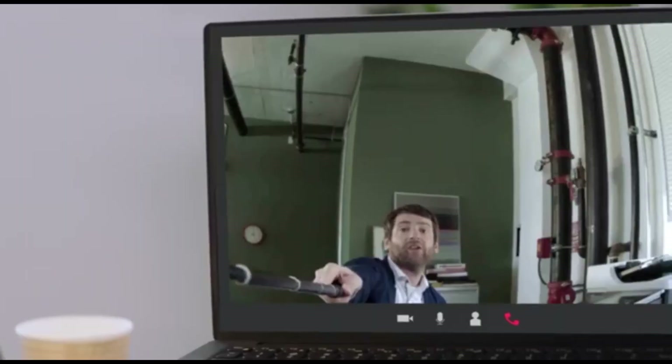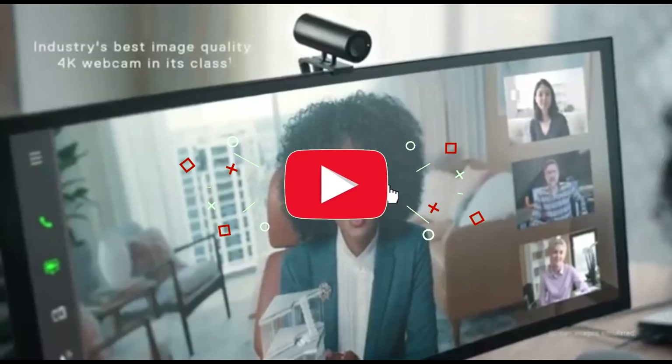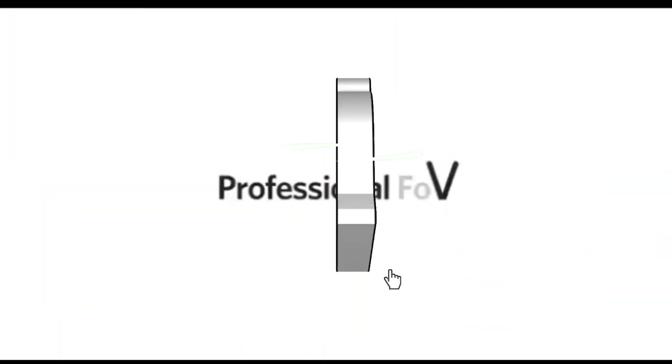That concludes our top 5 best webcams for streaming in 2024 list. All product links are in the description, which is updated with the lowest prices. Subscribe to our channel for more videos. Until then, we'll see you in the next video.